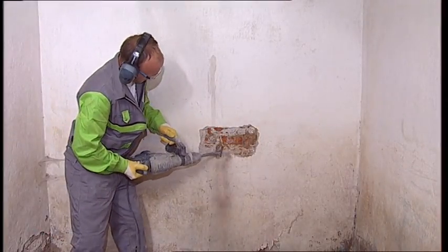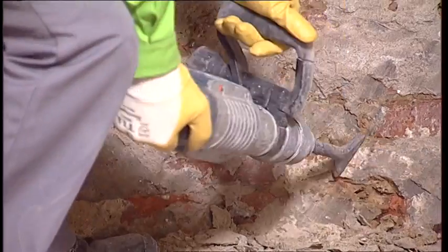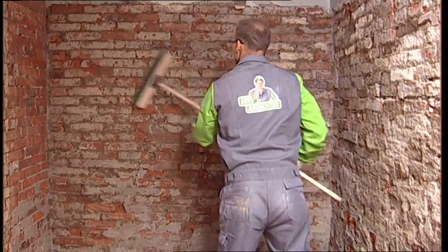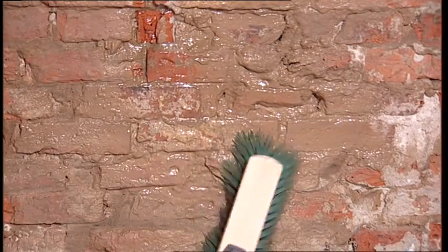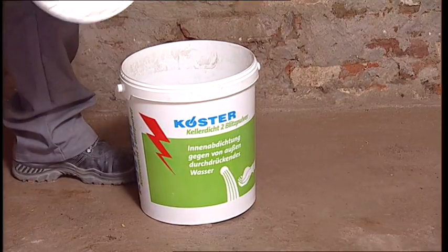Old, moist plaster must be completely removed. The wall must be freed of loose particles and cleaned. In areas where flowing water can enter the building or where water stands on or weeps down the wall, Kirster KD2 Blitz powder is used to stop the active leakages and seal the wall.